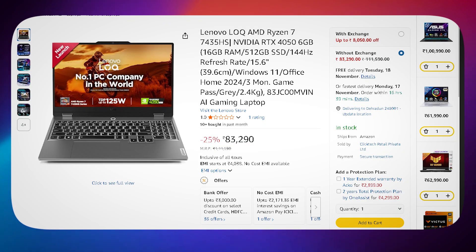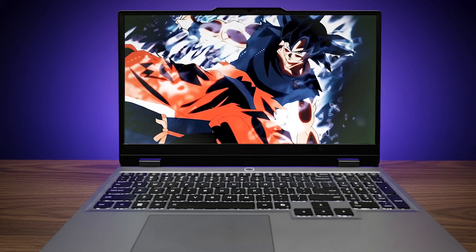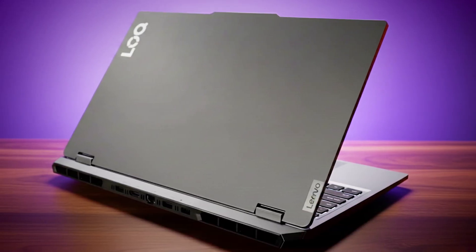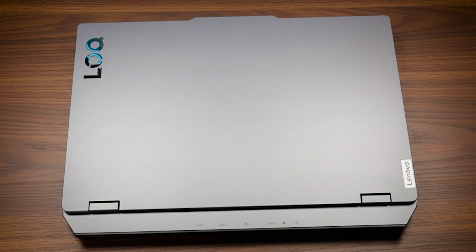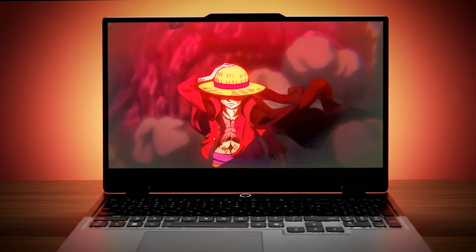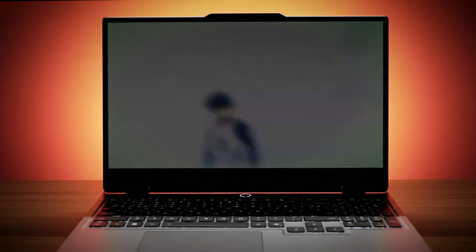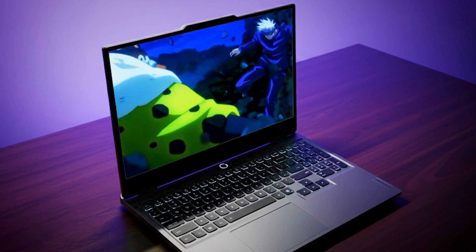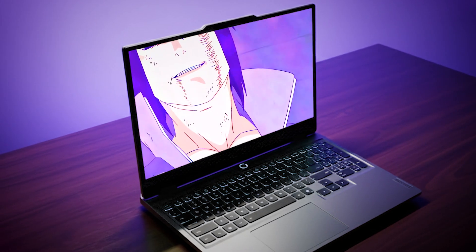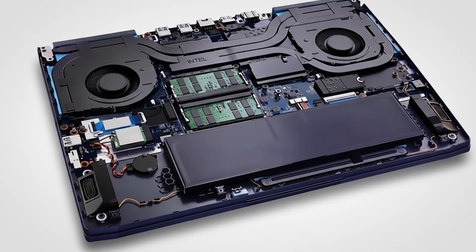Now we're entering serious power territory with the Lenovo LOQ, running a Ryzen 7 4435HS and an RTX 4050 6 GB GPU, priced at around ₹83,000. This combo makes everything — multitasking, handling large datasets, and running heavy Python projects — feel completely effortless. You can have Jupyter notebooks, VS Code, and even 10 browser tabs open at once and it still won't break a sweat. The RTX 4050 GPU is your first real taste of CUDA acceleration — you can train deep learning models, large CNNs, or NLP tasks comfortably without waiting ages for results. Battery life sits around 2 hours and it weighs around 2.4 kg. You also get dual RAM slots up to 32 GB and dual M.2 SSD slots.